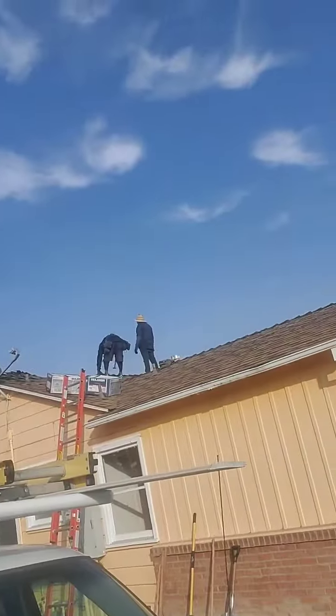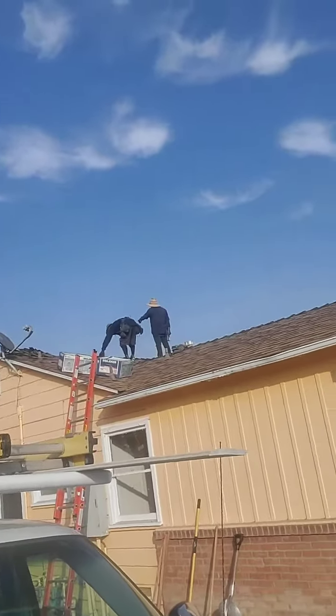In the process of that, what we found is yes, it does need the ridge caps replaced, but the rest of the roof is watertight. So he and his crew are out here tearing off the old ridge caps and putting on the new ridge caps.